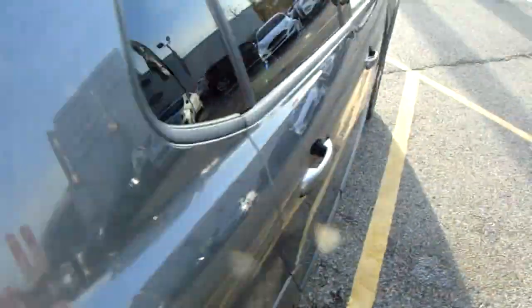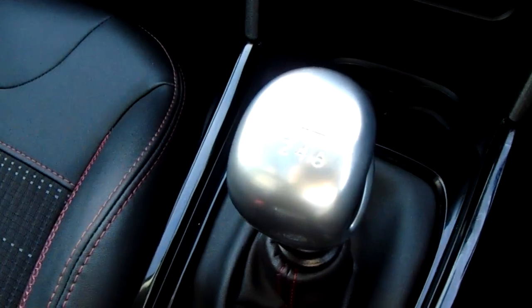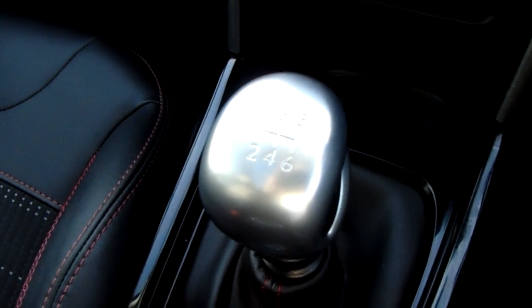I'm just going to take us quickly around the inside now to show you some more features of this Peugeot 2008. Starting off on our centre console, you do have your manual six-speed gearbox to go along with that 1.2 litre turbo petrol engine.